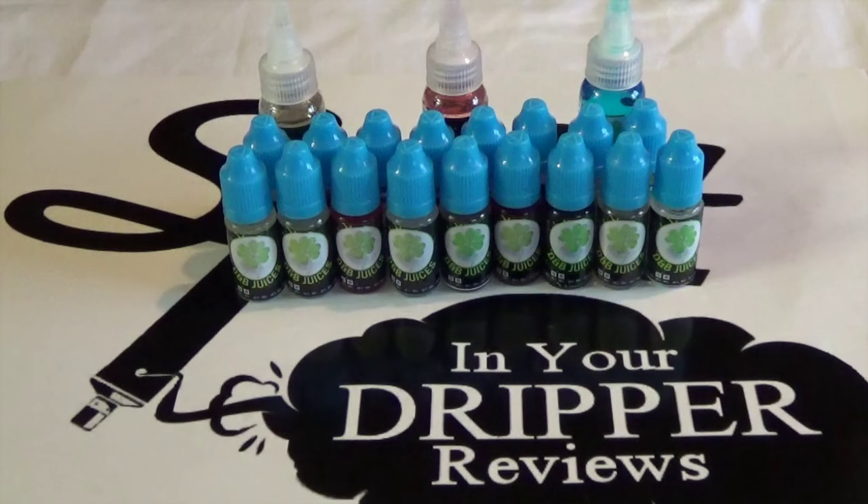We're going to vape these one by one in the drippers, all sharing the same dripper so we can all appreciate the same flavor. We'll talk about the flavor, the nicotine levels, and the clouds. Catch us back in a minute.